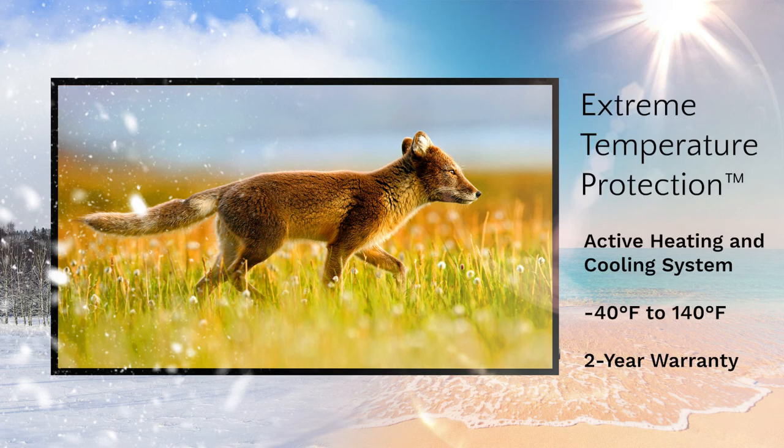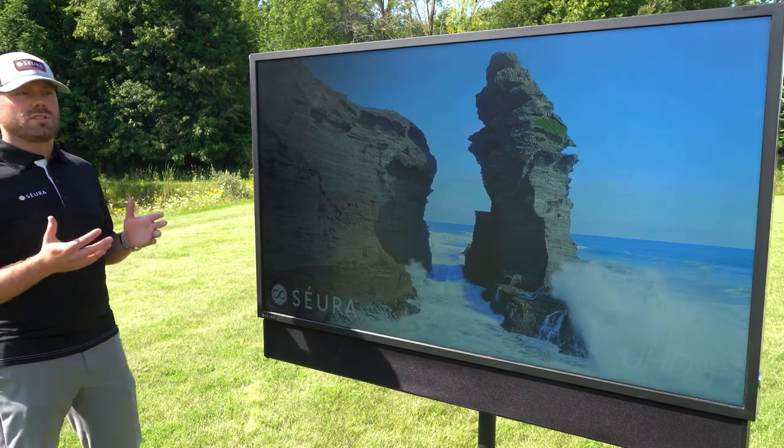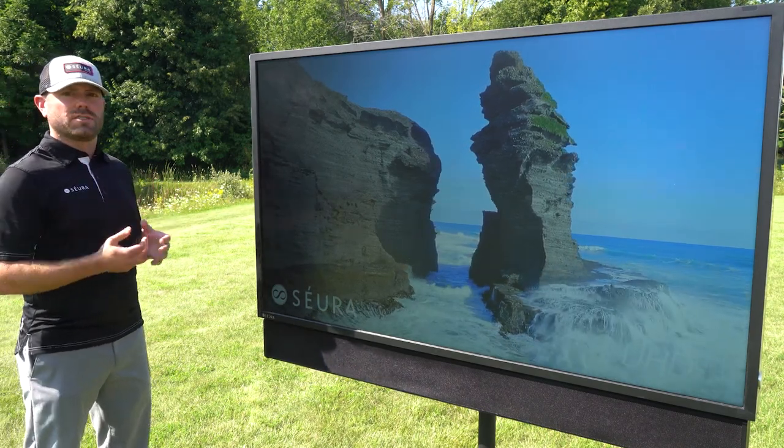Because of the extreme temperature protection system. That's what allows this TV to be warranted to survive in direct Sun.